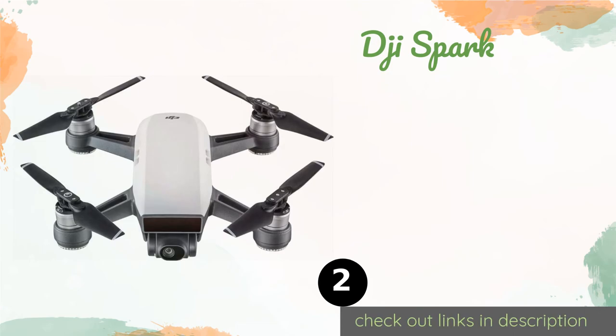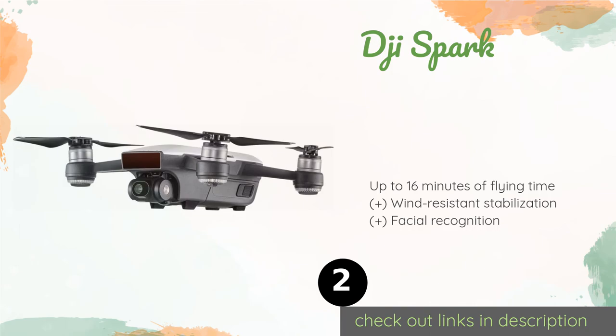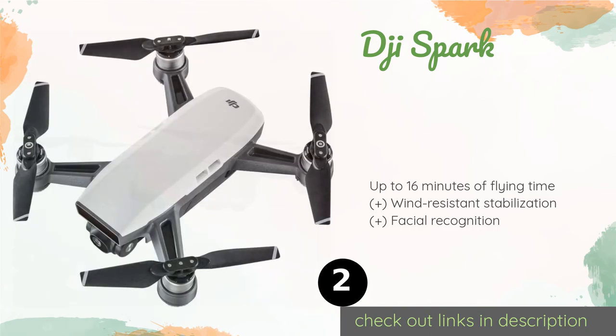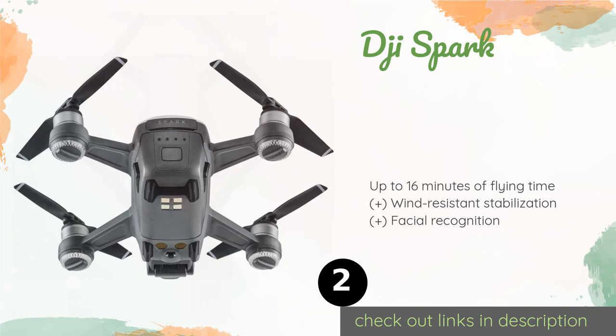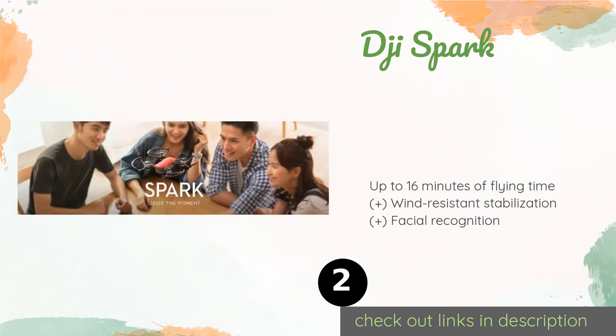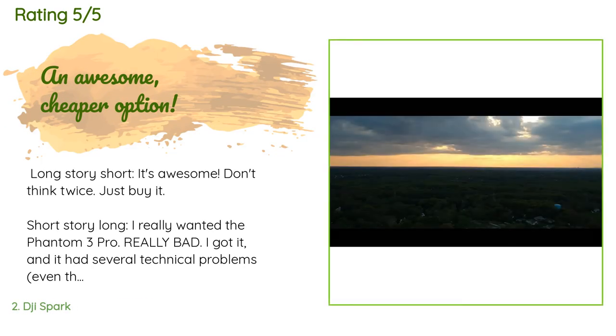The second product in our list is DJI Spark. While it isn't as expensive as others from its renowned manufacturer, the diminutive DJI Spark is still one of the most advanced models around. Intelligent flight modes, active subject tracking, and gesture-based controls are among its most notable features. The price is approximately $450, and this product has an average of 4.5 stars from more than 353 customer reviews.